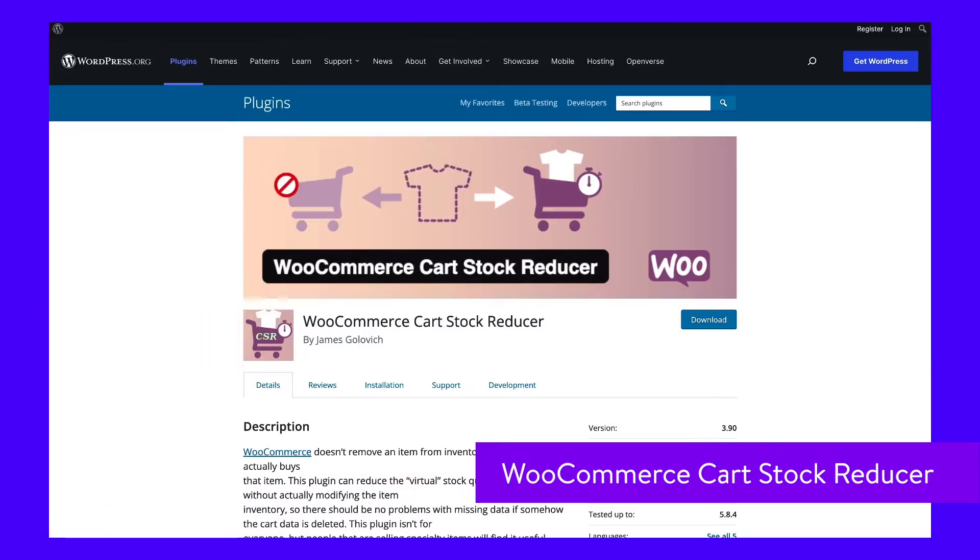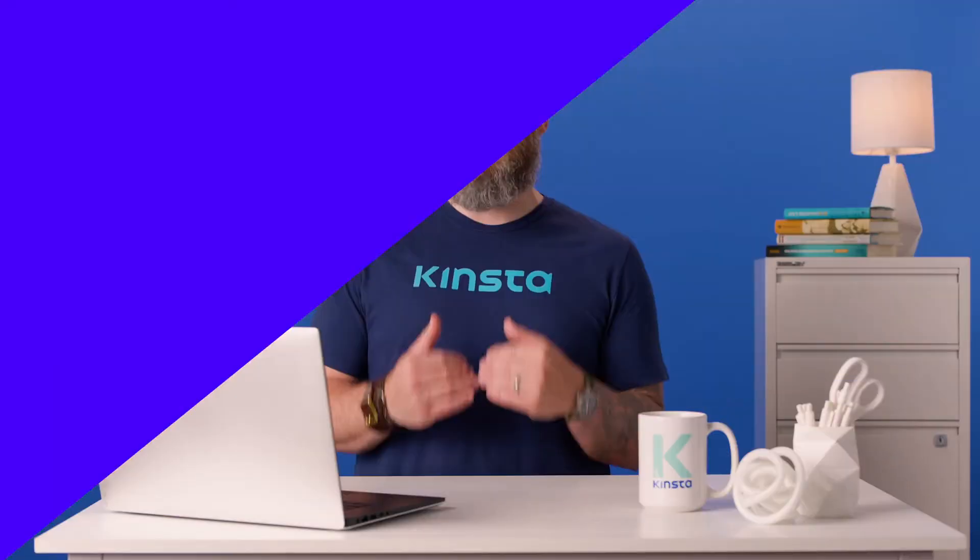WooCommerce doesn't reduce the stock quantity of an item until a customer purchases it. You may want it to be temporarily reduced when someone puts an item in their shopping cart, and eventually it expires if they don't make the purchase. This little plugin is designed to solve that specific problem.